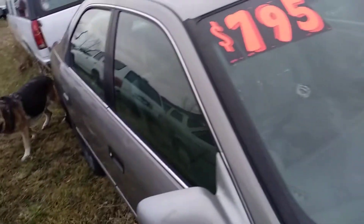If you're interested in this, it runs, it drives. It's got 167,000 miles on an '01. Let's see the trick key tag.